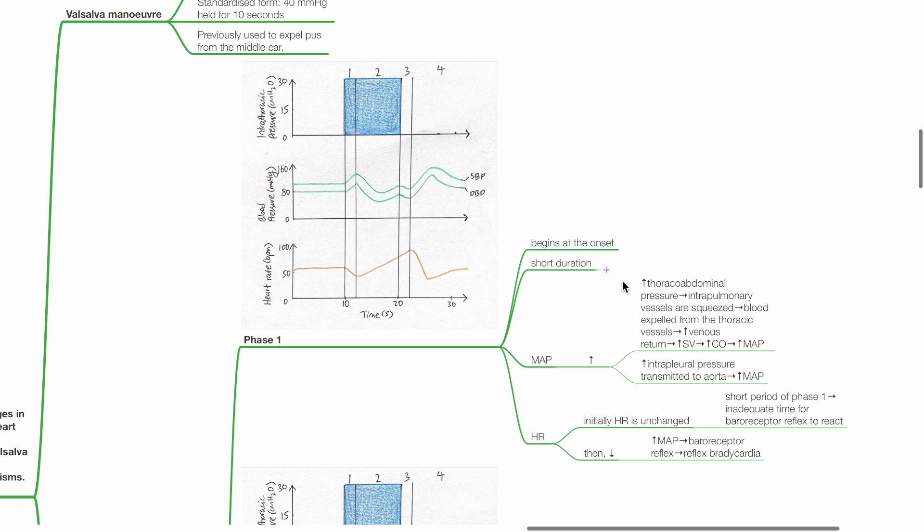Phase 1 begins at the onset and is short in duration. MAP increases initially, as the increase in thoraco-abdominal pressure causes intrapulmonary vessels to be squeezed. Blood is expelled from the thoracic vessels, which increases venous return, stroke volume, cardiac output, and thus MAP. Increased intrapleural pressure is also transmitted to the aorta, which further increases MAP. Initially, heart rate is unchanged due to the short period of phase 1 and inadequate time for the baroreceptor reflex to react.